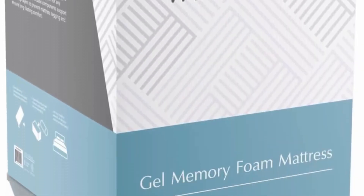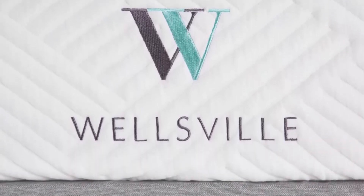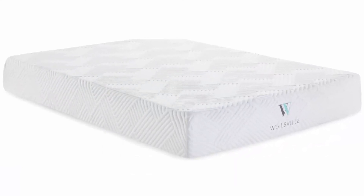Soft, removable cover has a cushioning air layer. Quilting pattern and color of cover may vary from product images. Designed for luxury and convenience, this high-quality mattress is rolled, compressed, and shipped in a box.